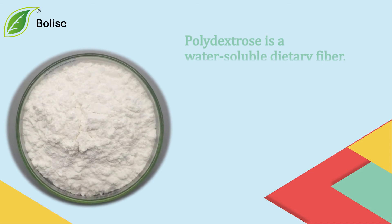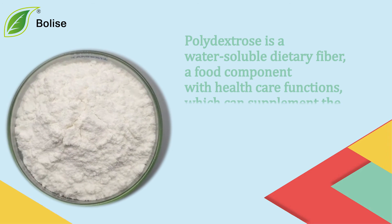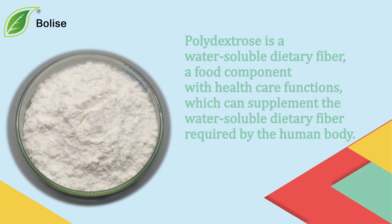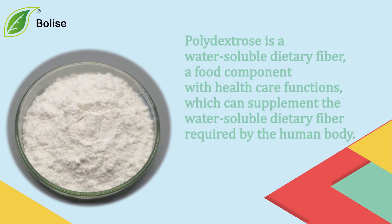Polydextrose is a water-soluble dietary fiber, a food component with health care functions, which can supplement the water-soluble dietary fiber required by the human body.